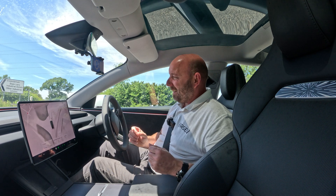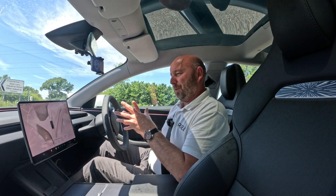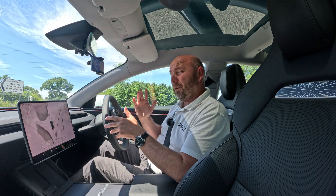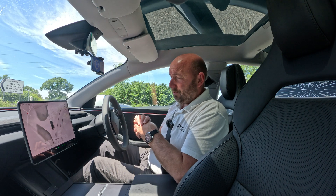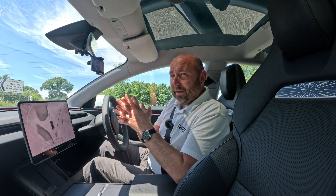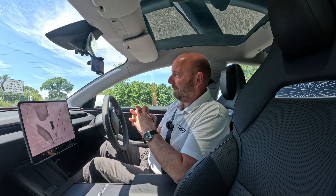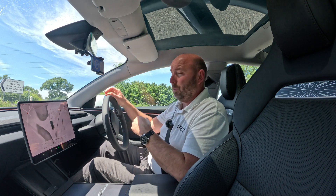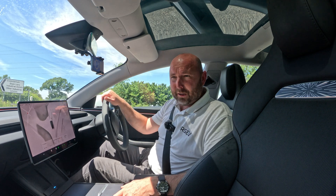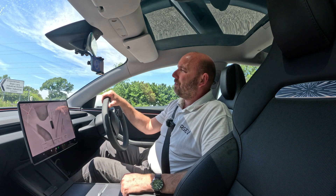Especially off the line this feels a bit harder than the previous Model 3 Performance, and in the mid-range it doesn't obviously feel any different. Maybe at higher speeds it will, which we can't test today — we can only go within the speed limit on the road. We'll do some stuff another day on a runway to see at higher speeds. But this is about getting the comparison: is it really quicker than the previous car like Tesla claims, or have we in the UK been shortchanged with less power?